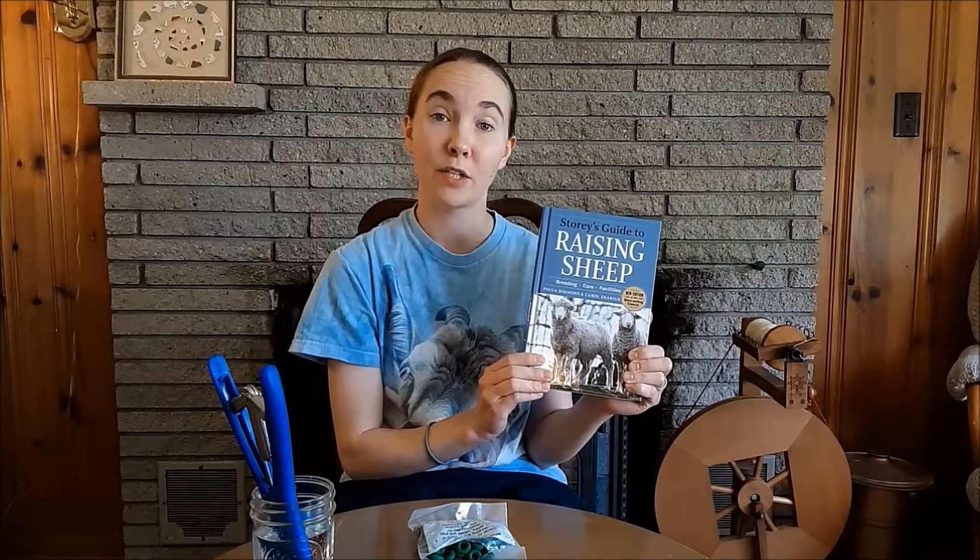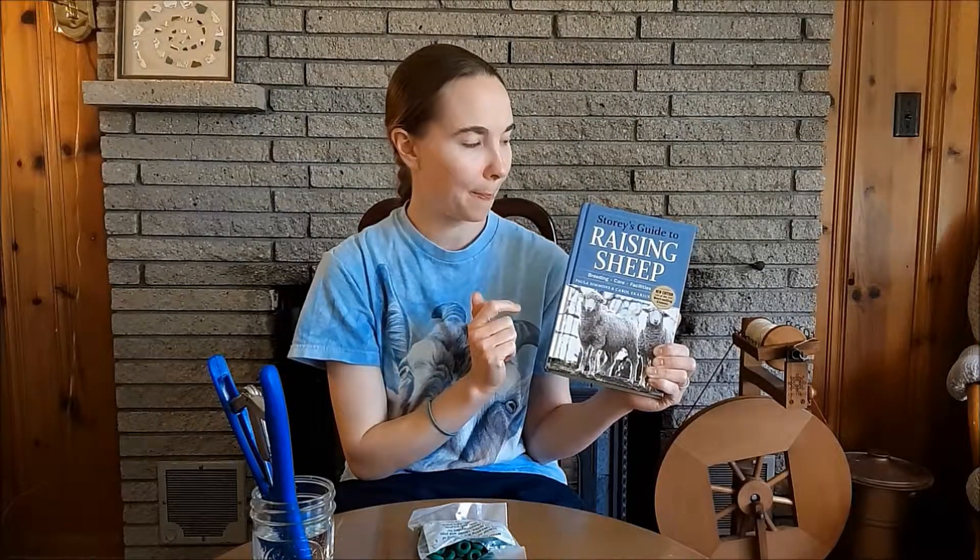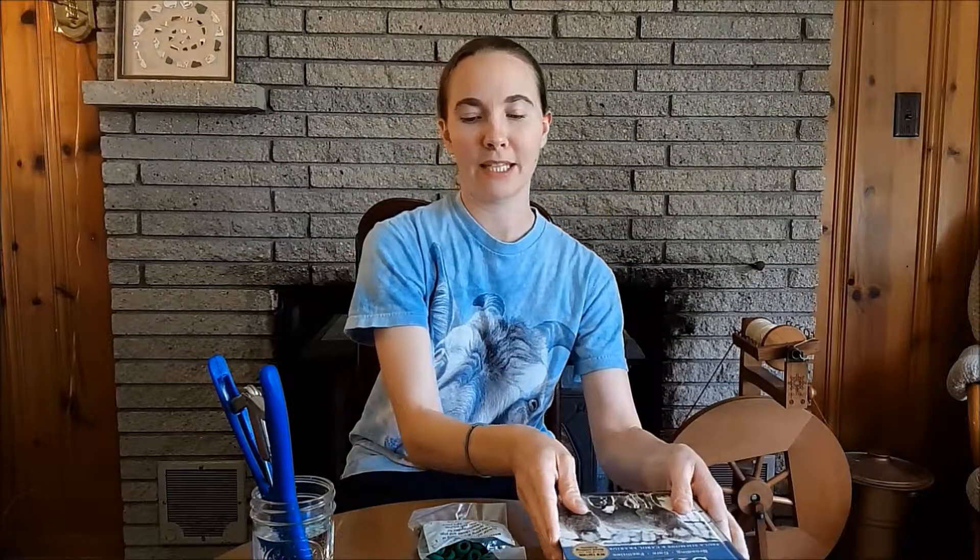This is also a really great resource: if you have sheep or you're thinking about getting sheep, I highly suggest you get this book. I think we got it on Amazon — it was pretty inexpensive — but it has a little bit of everything in there, including talking about tail docking.